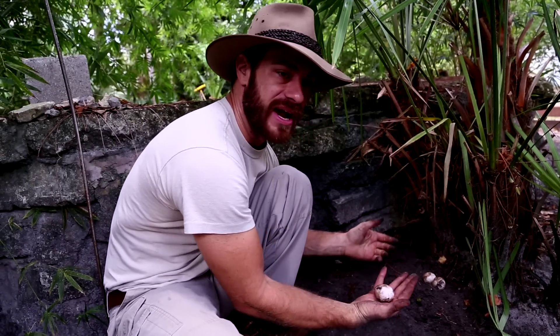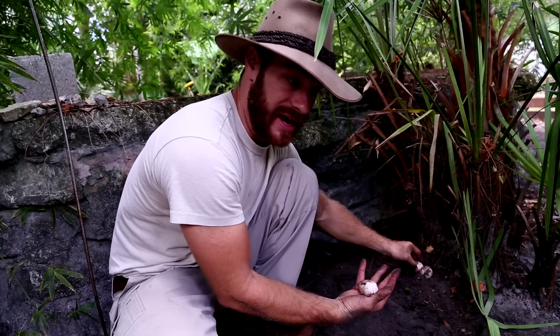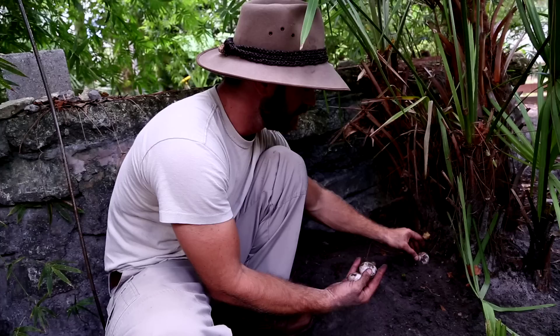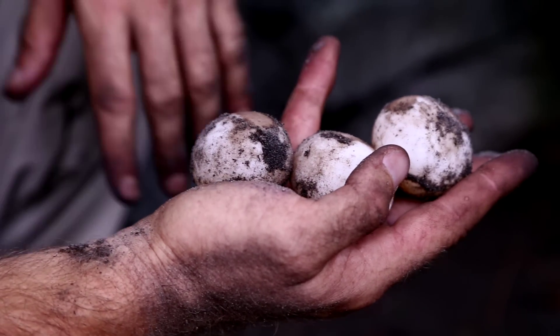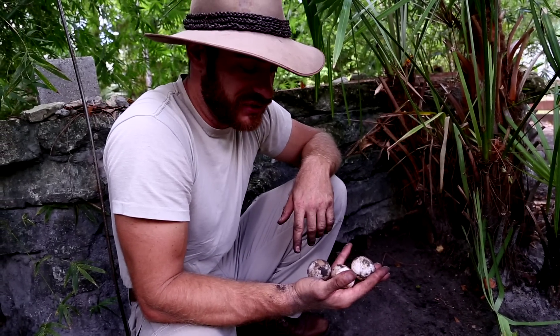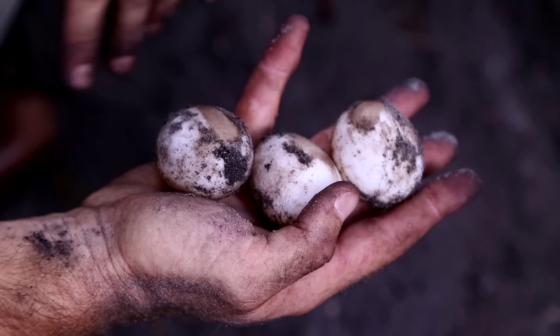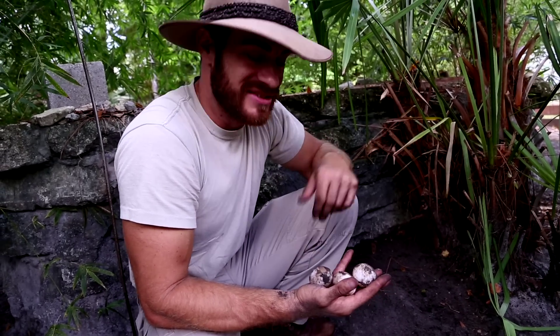We're going to take them gently. Usually you might have a little bucket with some soil in the bottom so you can put them in, but I don't have that. So I'm just going to take them gently, keep them in the right orientation, and hold them like this. Now we're going to walk all the way over to my nursery — the reptile nursery — where we have my incubator. I'm going to put them in the incubator, but we're also going to see a little surprise. So follow me.